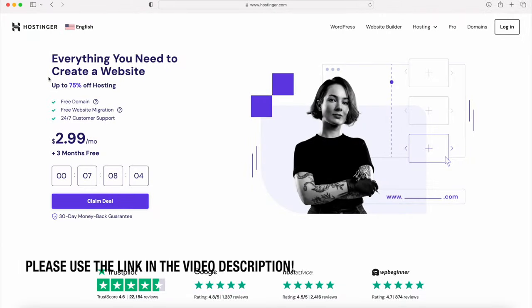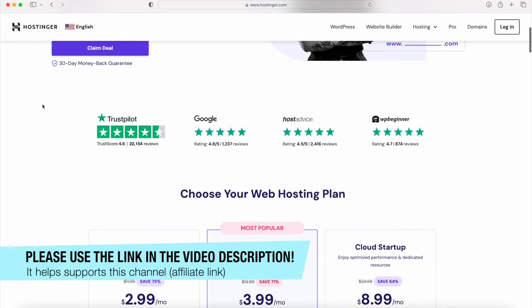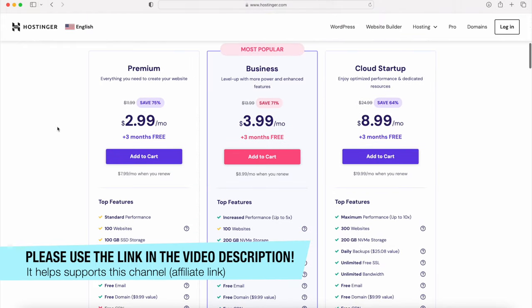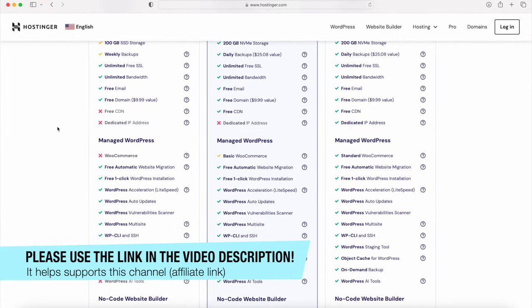The first thing we have to do is get hosting and a domain. Hostinger is where I recommend you go to get your domain and hosting. There is an affiliate link in the video description - if you click on it you'll come to this page, and that helps support this channel. Hosting allows you to store your content, manage your website, install WordPress, and it's really just what runs everything.